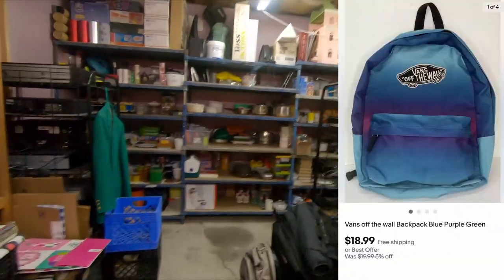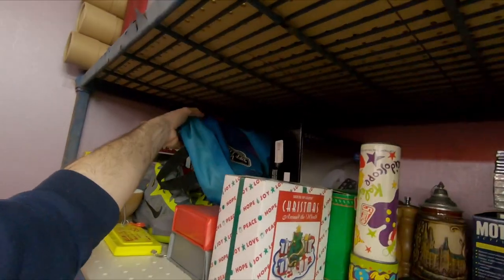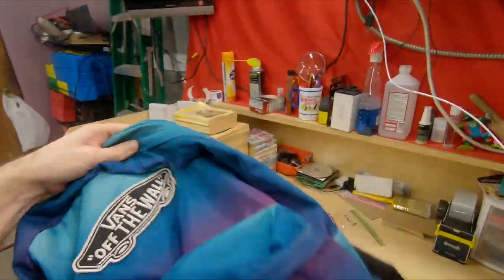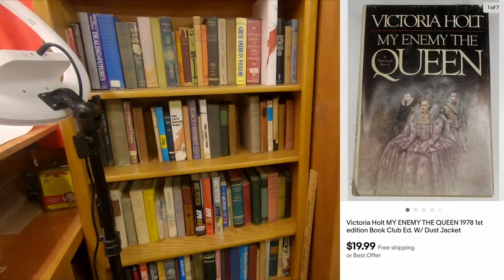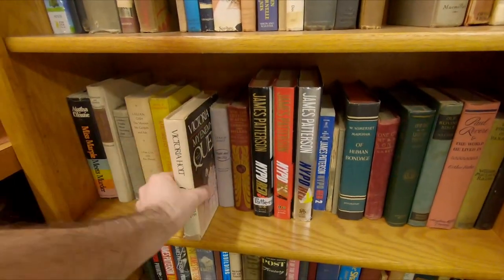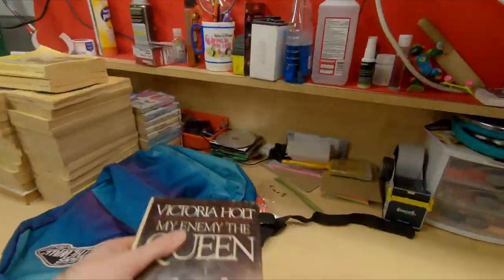Next thing up is a Vans Off the Wall backpack — it's probably not vintage actually. $18.99 free shipping. And then next, through the global shipping program, is a book — Victoria Holt, My Enemy the Queen, right here. First edition with the dust jacket — actually that's a first edition book club edition, so that's not a true first edition. $19.99 free shipping. How that works is they could have released a book club and a first edition at the exact same time, but the actual first editions are where the value is.